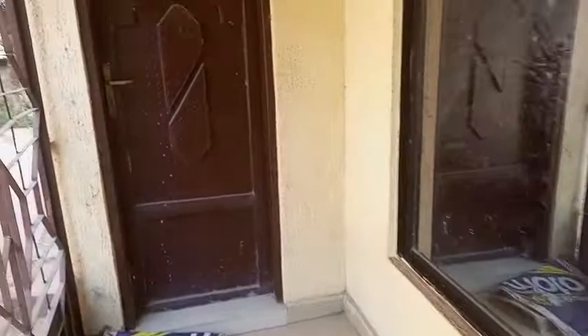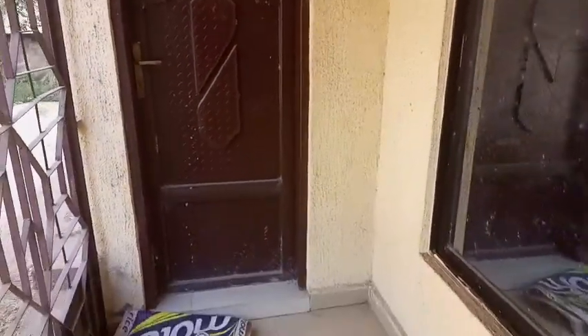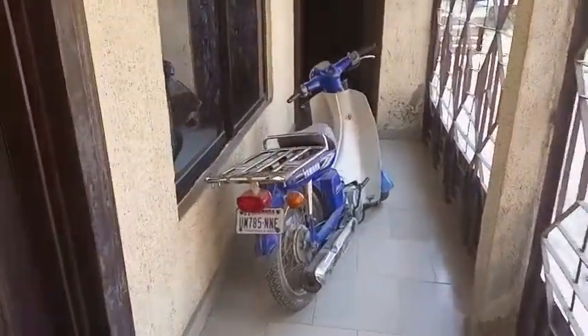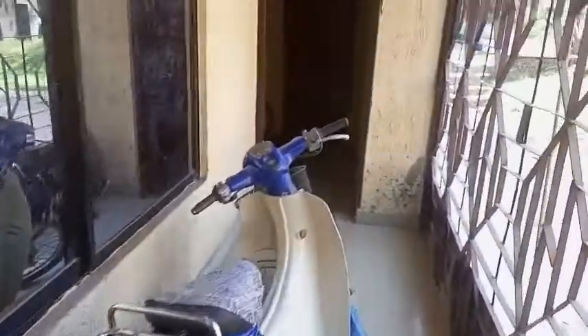Most of the doors in the downstairs are all locked because there's no one staying there. This is another door leading to another two rooms in the downstairs. I wasn't able to open most of the rooms during the time I made this video because most of them are locked. I'm going to be taking you upstairs now, but first let me show you another two rooms also in the downstairs.